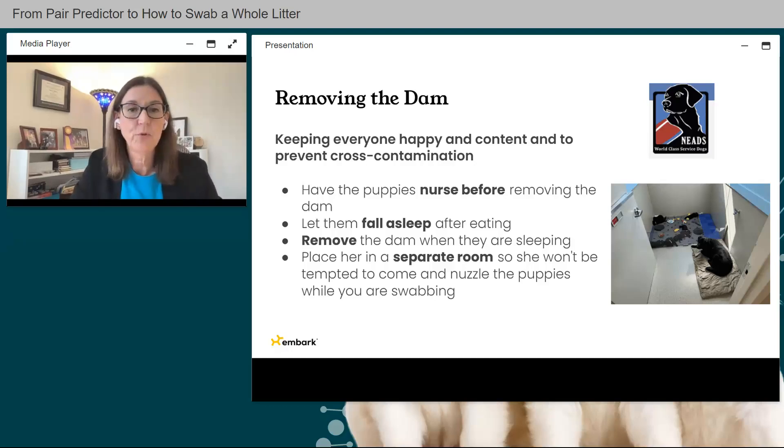Here's a good tip for removing the dam. Have the puppies nurse before removing her so they're fed, happy, and likely to fall asleep — they'll be snoozing while you get the separate areas ready. Remove the dam while the puppies are sleeping so they're not looking for her. Put her somewhere separate where she can't come back and nuzzle the puppies or sniff around in the whelping box while you're swabbing.